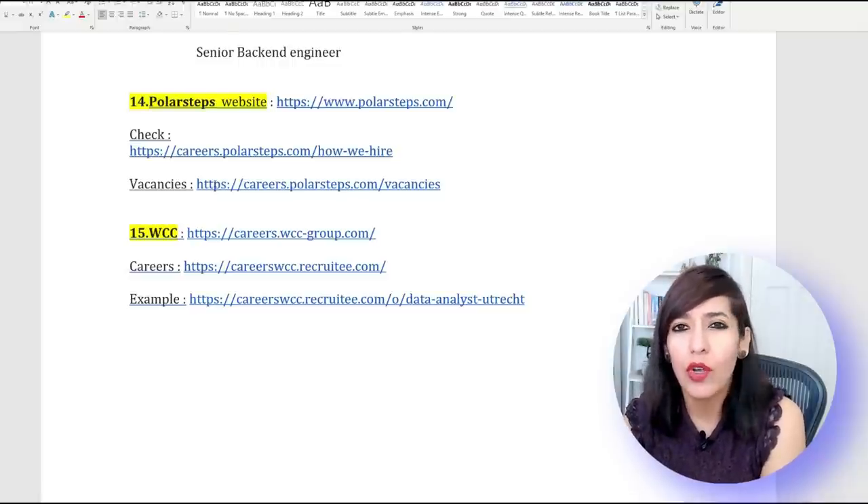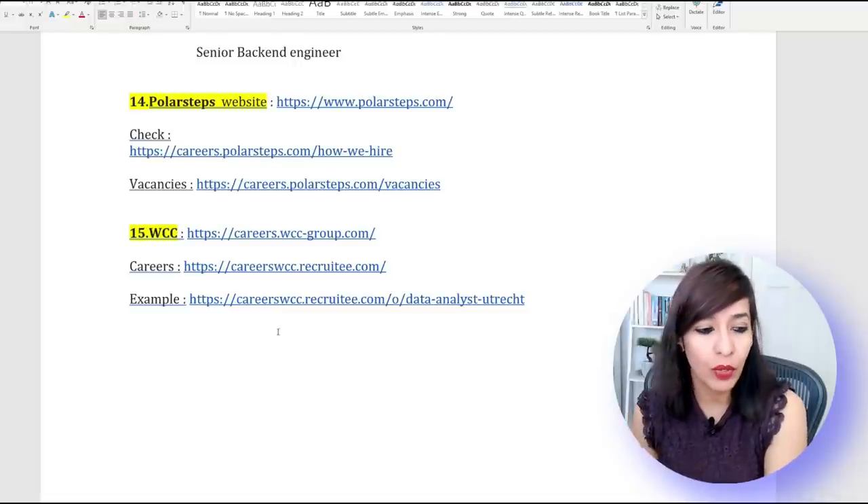Number fourteen is Polar Steps — looking for lots of jobs, mainly IT, and they're also happy to provide relocation with visa sponsorship. Number fifteen is WCC — also looking for lots of mainly IT jobs and ready to provide sponsorship.